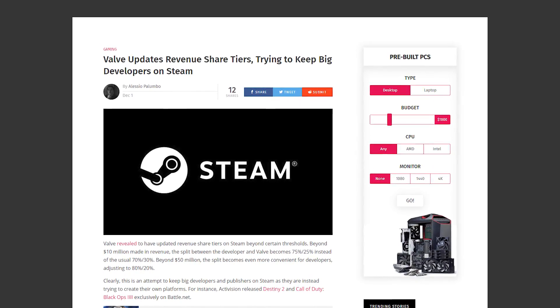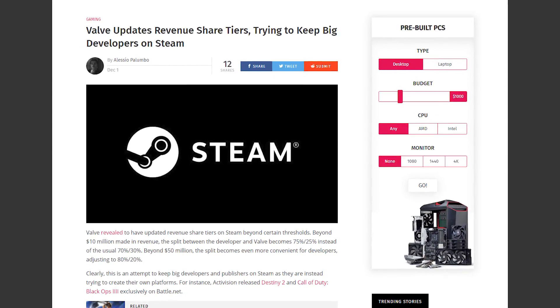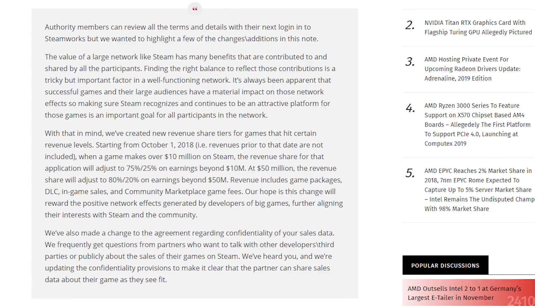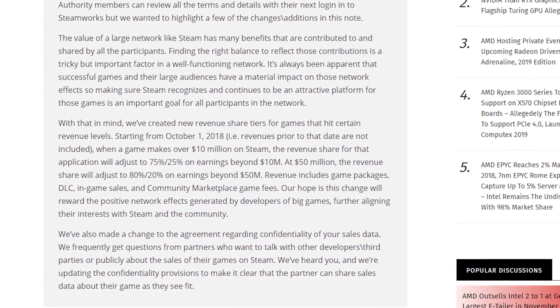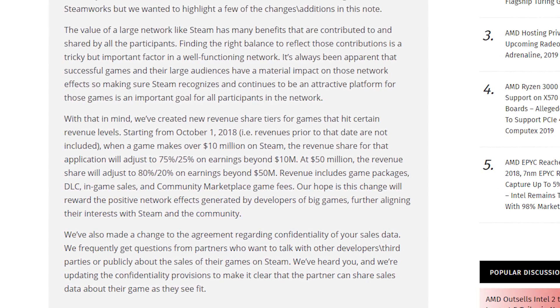Moving into our final topic: we all know Steam — almost the central hub for PC gaming. However, we're seeing more companies developing and moving to their own platforms: EA with Origin, Ubisoft with Uplay, and Activision with Battle.net. This poses a big problem for Steam, where they're losing a lot of money and opportunities. The biggest reason publishers are moving to their own platforms is, of course, money.